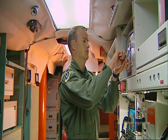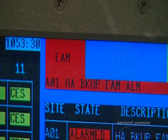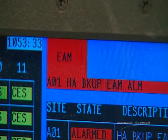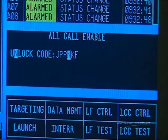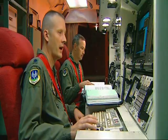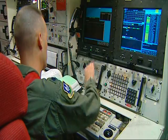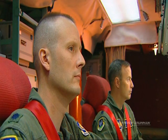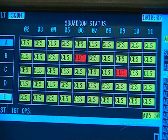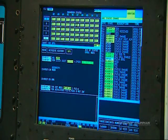Operators at the launch control centers use a secure code to authenticate the emergency action message in order to verify that it is valid. After verifying the emergency action message, the launch control center sends a series of commands to the launch facility. These codes contain targeting information, a specific launch delay time, and a command to enable the missile to launch. After the delay time, the missile enters terminal countdown. The terminal countdown sequence takes approximately 28 seconds, after which the missile is launched and the flight portion of Minuteman begins.